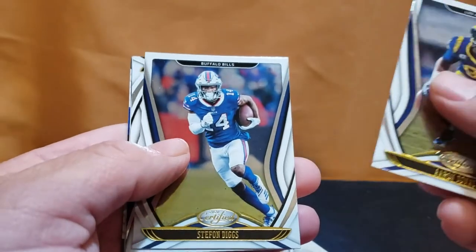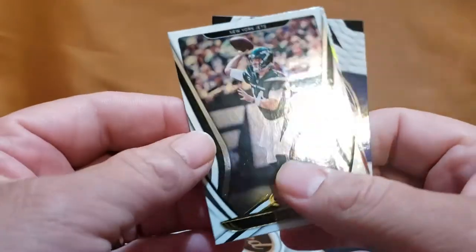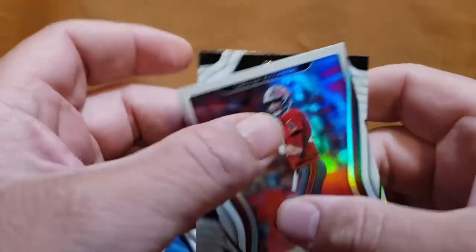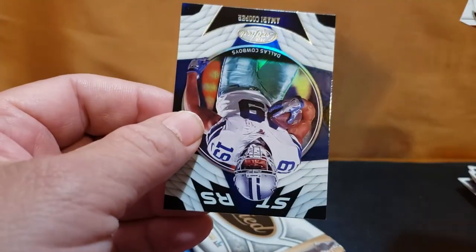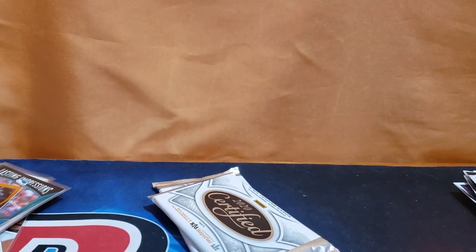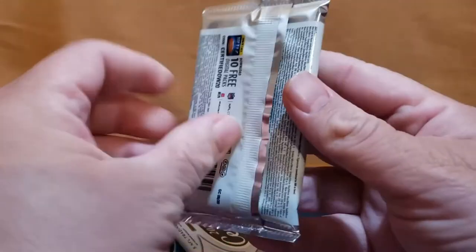Amari Cooper on the back, Aaron Donald, Diggs, Sam Darnold... Tom Brady, numbered to 450, and Amari Cooper. It's kind of odd seeing Tom Brady in a Bucks uniform, but it is what it is. Let's see here.